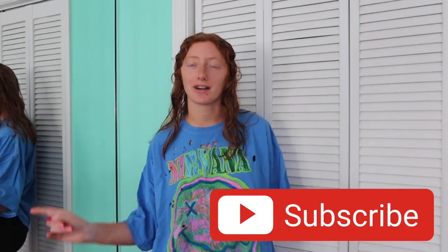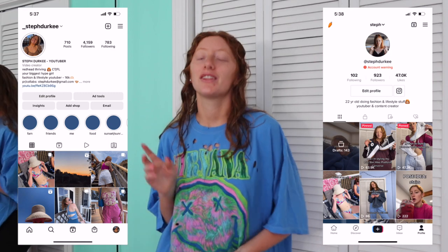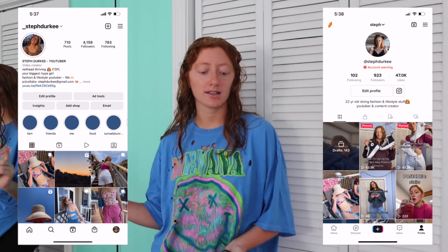Hey guys and welcome back to my channel! My name is Steph — if you're new, be sure to subscribe below and follow me on Instagram and TikTok, those are linked in the description box. Today's video, as you can see by the title, is 10 must-haves in your wardrobe. This is just my opinion, but these are pieces I wear almost every day, at least two or three times a week.